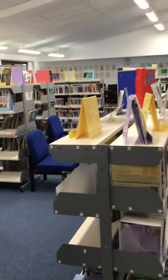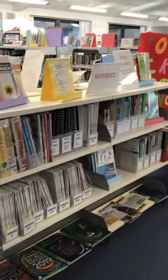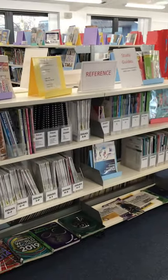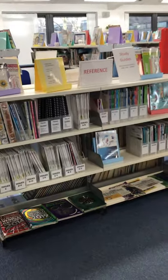These are all the books that we have in the library. This section here is our reference section, and this is where we keep all the study guides.